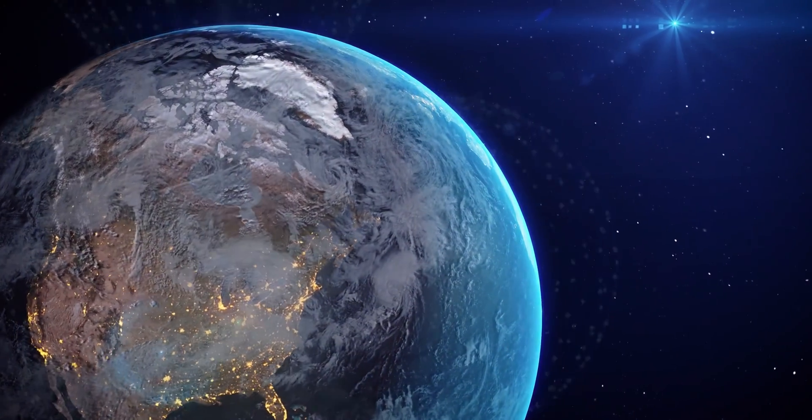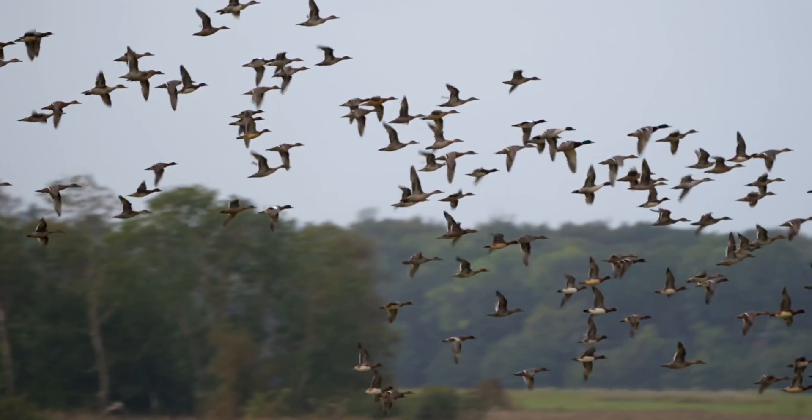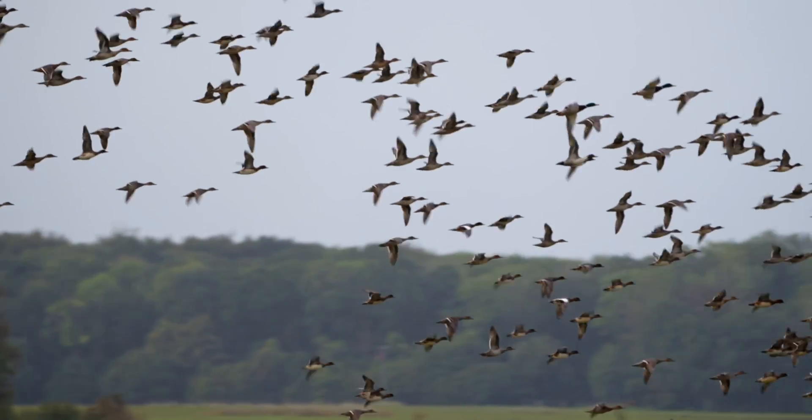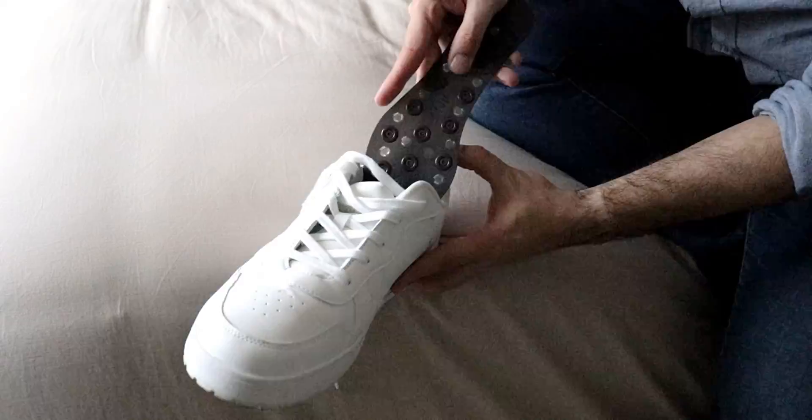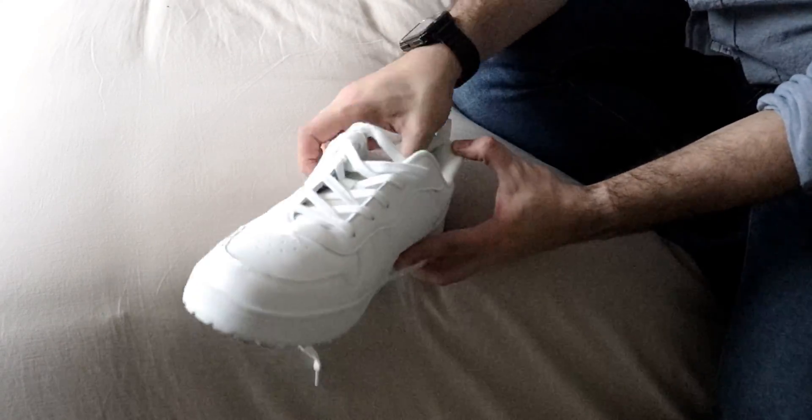The Earth's magnetic field influences organisms in many ways — navigation, finding their way, or even for communication. By using magnetic and massage stimulation, we are seeking to influence the body's natural responses to restore balance and support in our increasingly stressful world.